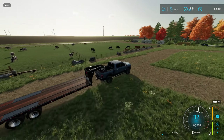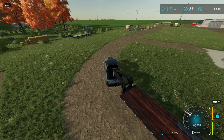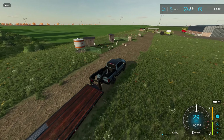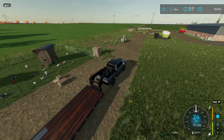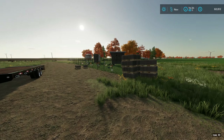Welcome back everybody. We are still in November because this has been a very busy month. So we do have a bunch of eggs we have to sell. We will drive this over there and get to loading some eggs.